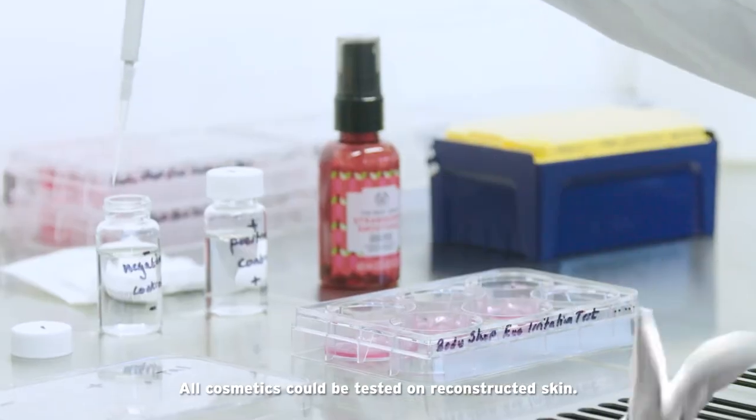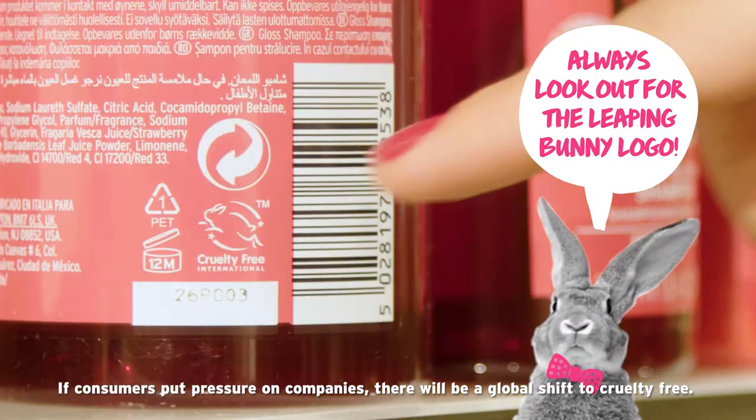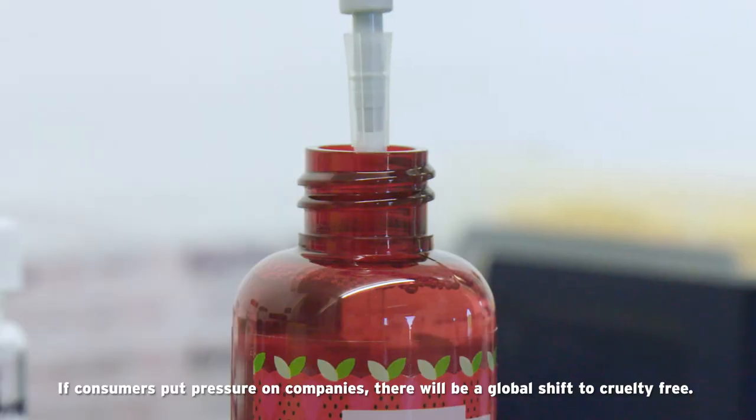All cosmetics could be tested on reconstructed skin. If consumers put pressure on companies, there will be a global shift.